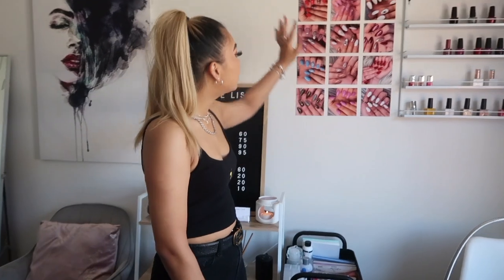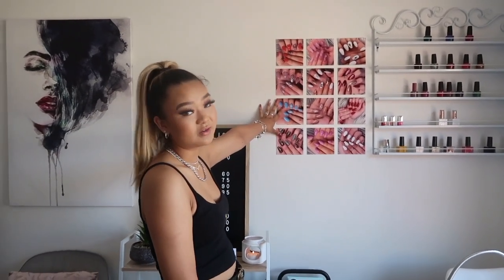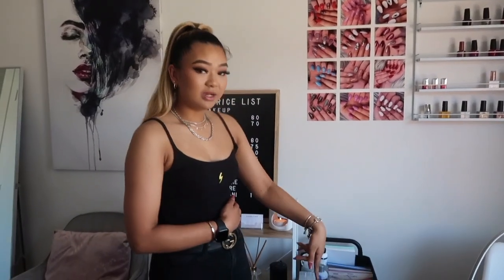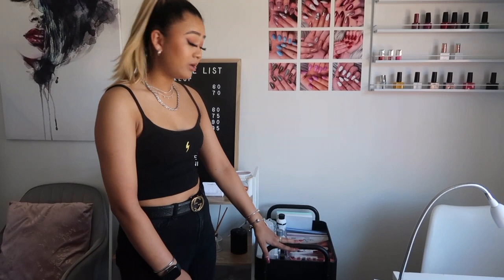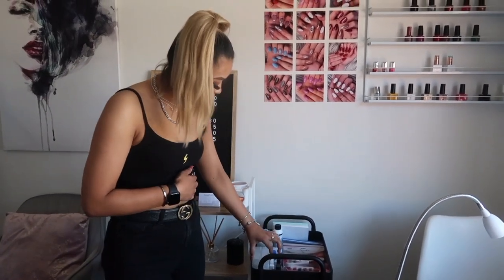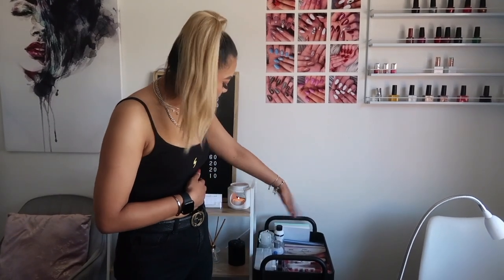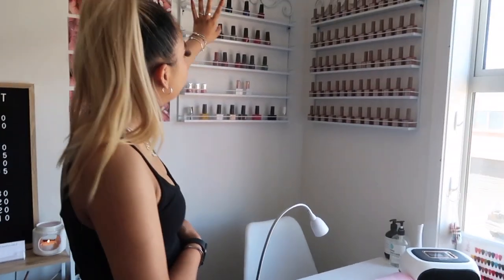Here is my nail station. Up on the wall I have a little bit of inspiration and a couple of my favorite nails that I've actually done. Moving down here I have my nail cart — this has everything I need: my files, nail clippers, acrylic tips, acetone, nail polish remover, and stuff like that.